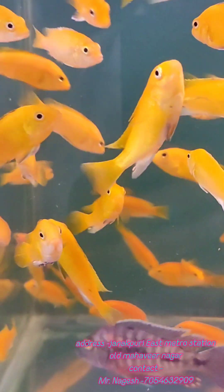Then we have Banana Cichlids. The size is 2 to 5 inches and this is ₹80 per piece. There is a lot of quantity available.